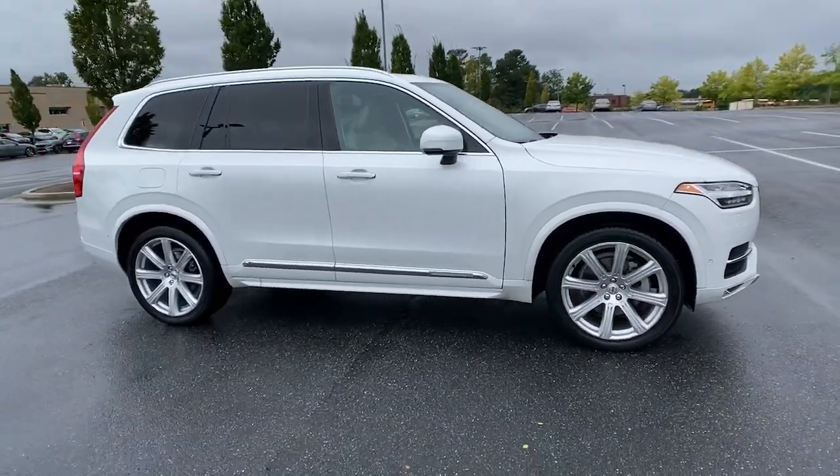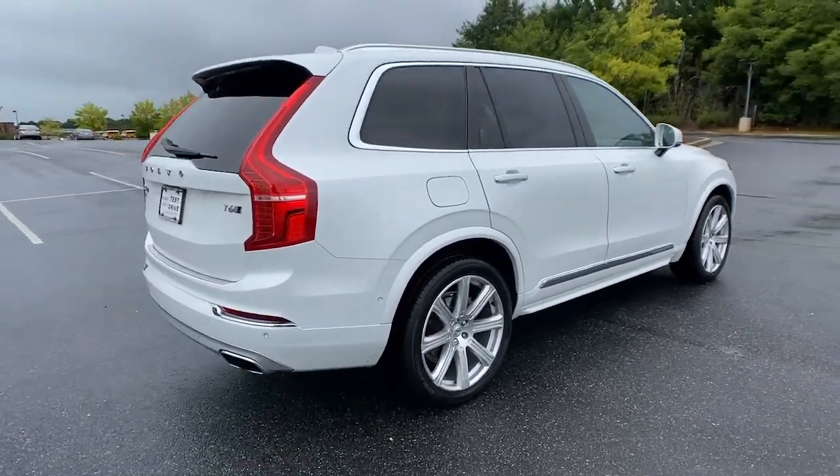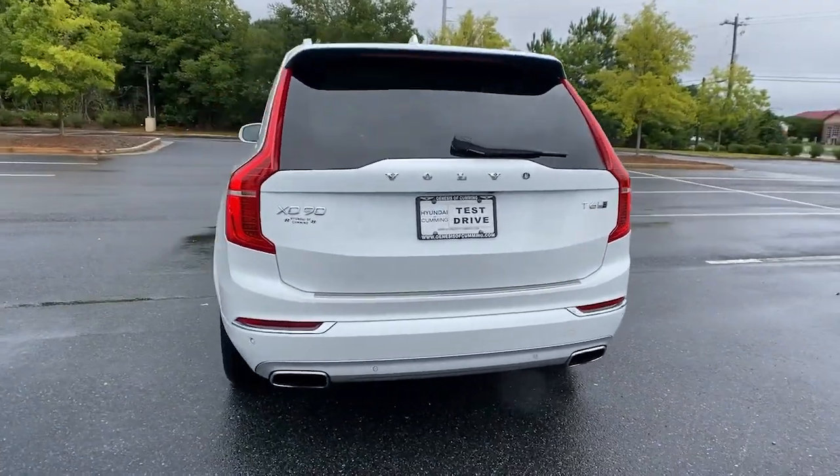Introducing the 2018 Volvo XC90. With less than 100,000 miles on the odometer, this vehicle provides excellent value.